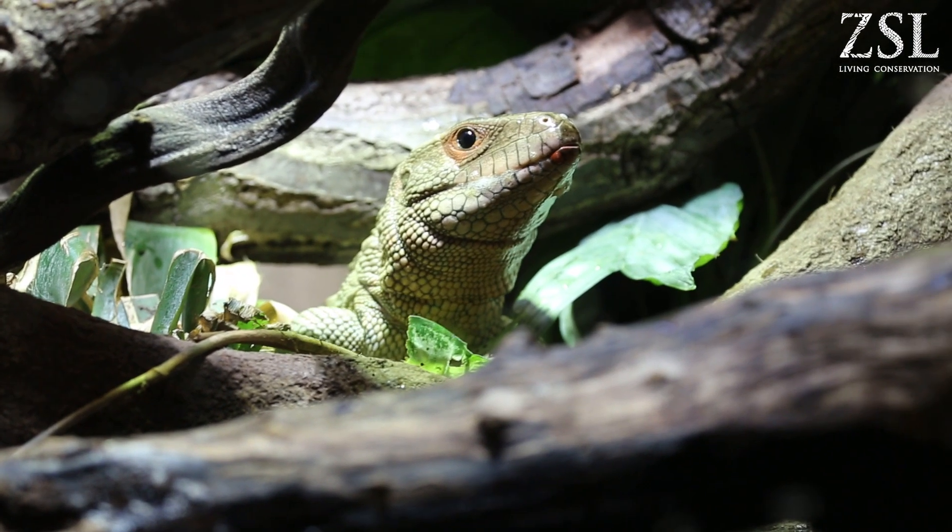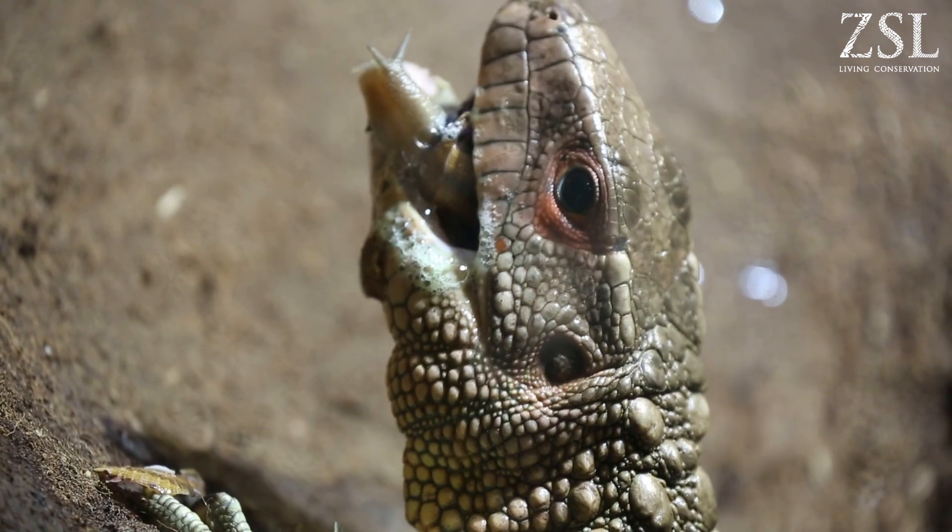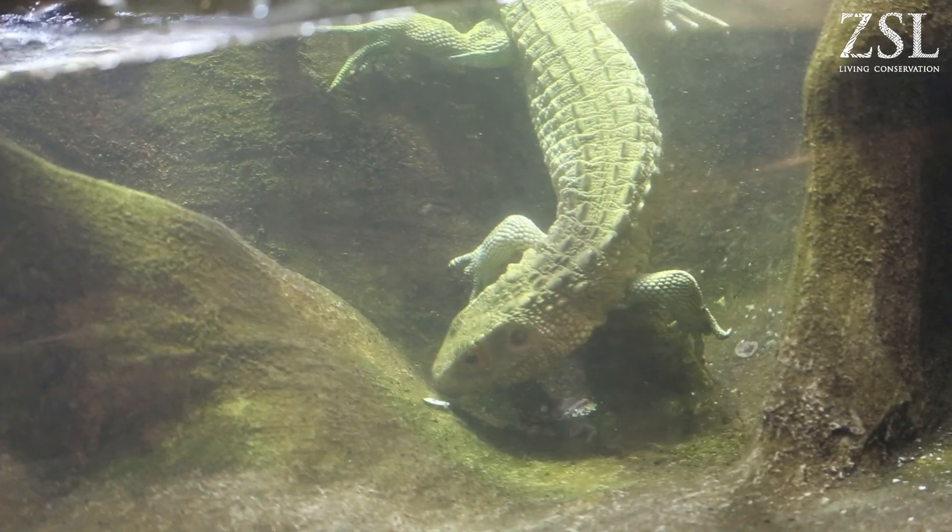If you talk to a lot of keepers you'll find that they tend to have a bit of a list of animals they've always wanted to work with, always wanted to be around. The caiman lizard has been really high up on my list since I was a child — I knew that they ate snails and I knew that they hunted underwater.